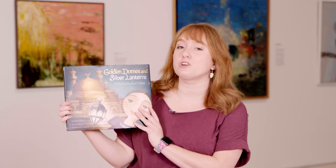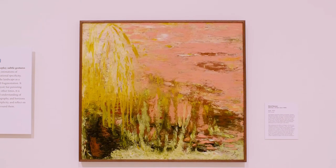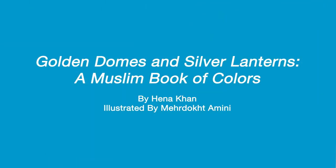Artists in this exhibition come from various different backgrounds, cultures, speak different languages, and have different religious beliefs. Today we'll start by reading Golden Domes and Silver Lanterns: A Muslim Book of Colors, and then we'll take a closer look at a work of art by an artist named Hind Nasser titled Ayla from 1975. Golden Domes and Silver Lanterns: A Muslim Book of Colors by Hannah Hahn, illustrated by Meher Doh Amini, read with permission from Chronicle Books.